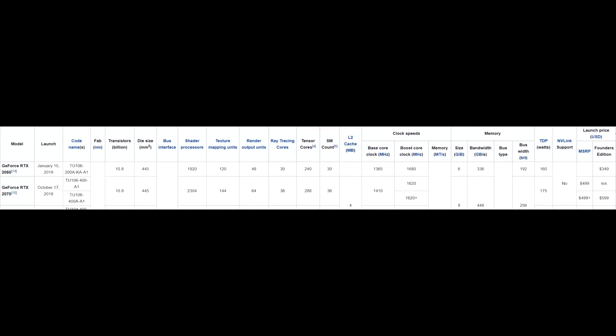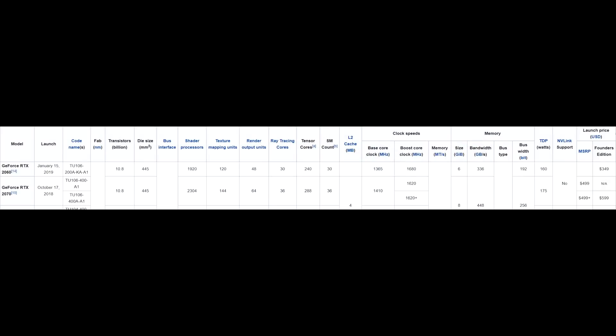The 2060 comes with 6 gigabytes of GDDR6 memory on a 192-bit bus. There's no mention of a cut-down model yet — hopefully Nvidia doesn't do that, but we'll see. That's less than the 2070, which comes with 8 gigabytes of GDDR6 on a 256-bit bus — the same as the 2080.